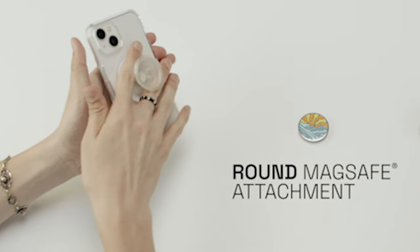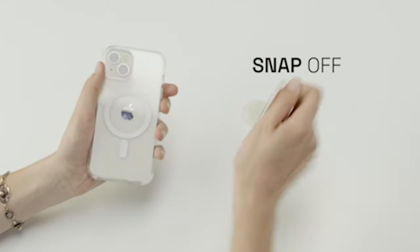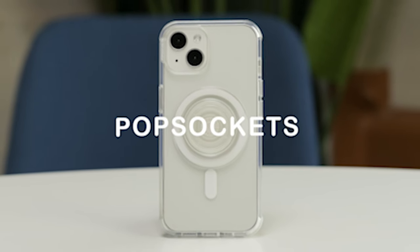This case is fully compatible with all MagSafe accessories, letting you take advantage of the convenience of MagSafe technology. Whether you're using a MagSafe charger, wallet, or other accessories, this case seamlessly incorporates them all.